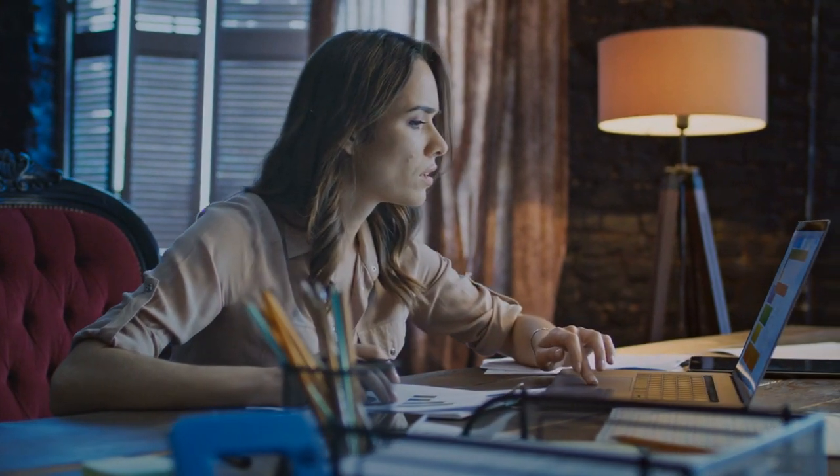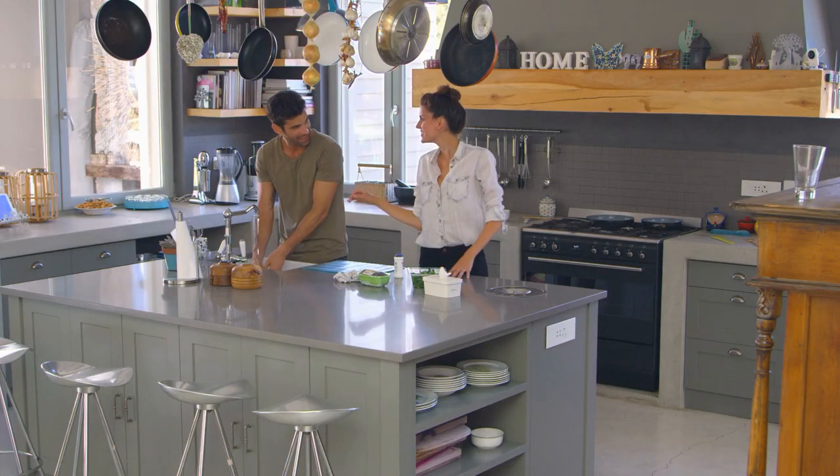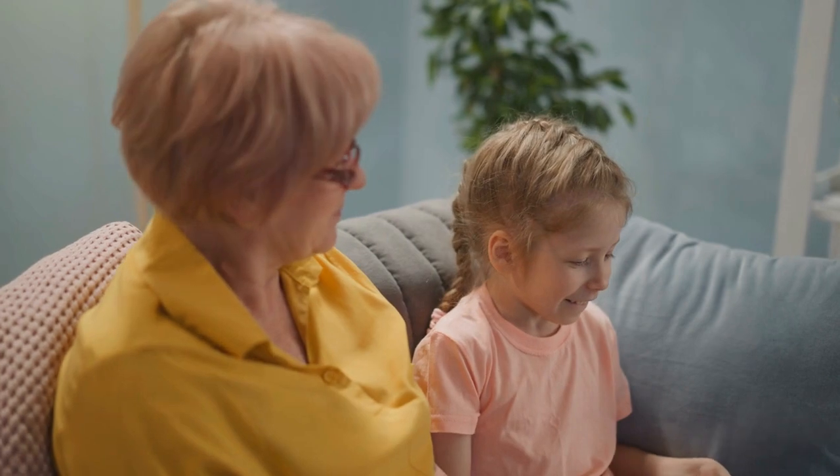Tip number one: stage where it counts. Begin by focusing your efforts on the heart of the home. When you're doing your research, you will see a difference of opinions. Some believe that the kitchen is the heart of the home and some believe it's the living room, but that depends on the layout of your home. So let's tackle both of these.